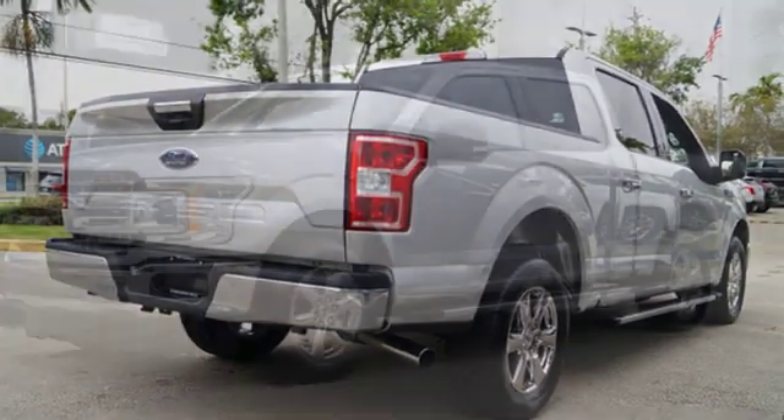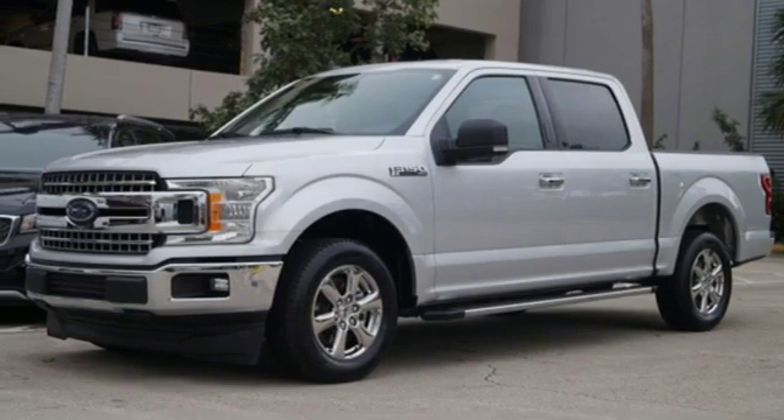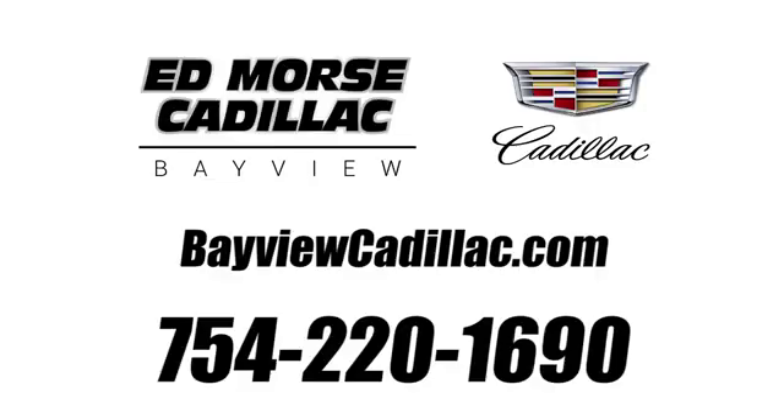Ford, where tradition meets innovation. Stop in for a test drive and make it yours today. Call us today at 754-220-1690.